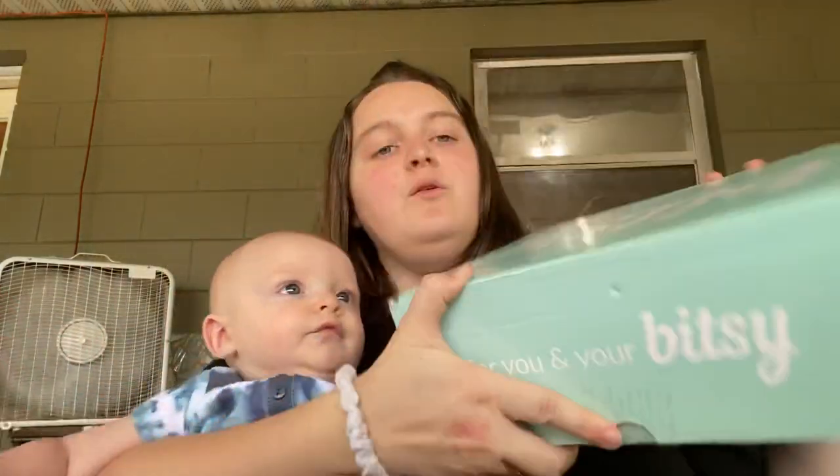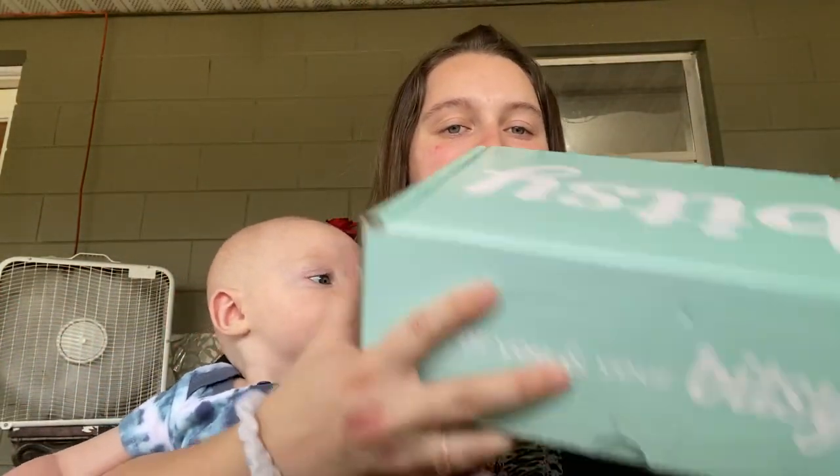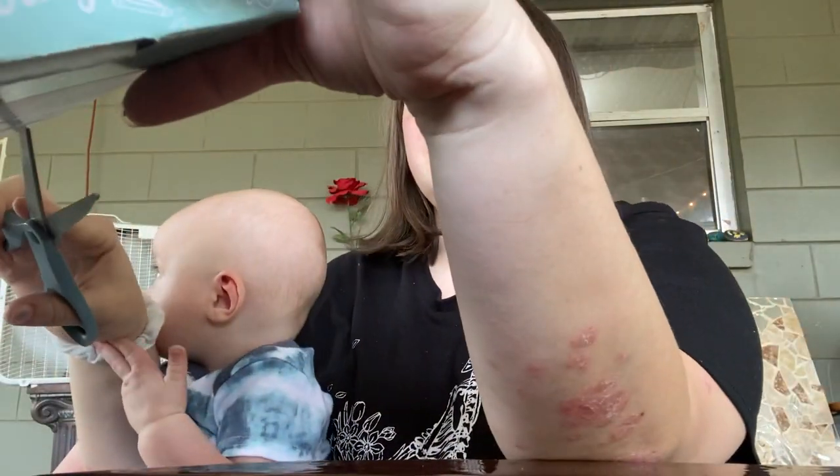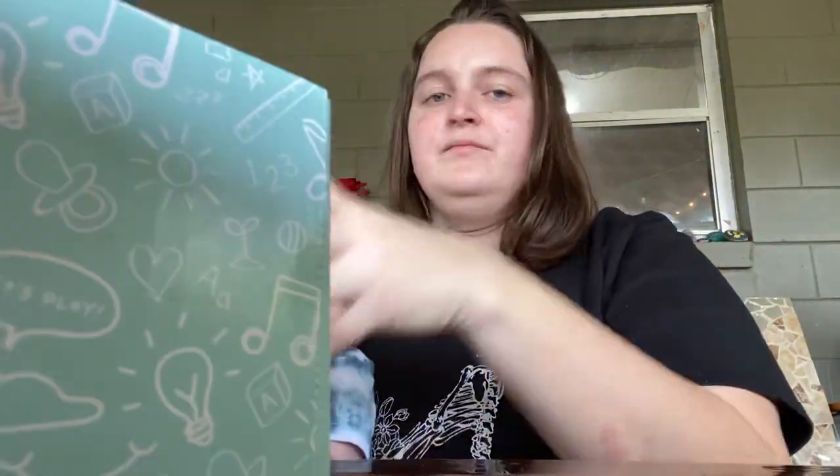Hey guys, so we are back with our monthly subscription of our Bitsy Box. We got one today! With all of our baby items. We just gotta cut it open here. Let's see what we got.